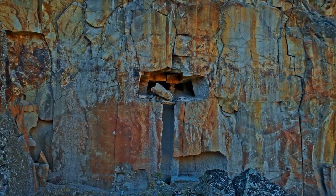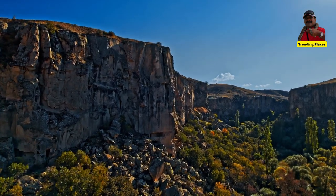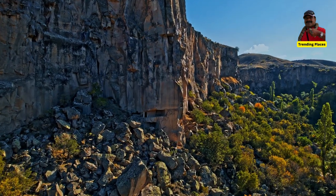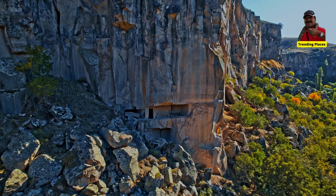The Gulludir tunnels are also home to a number of ancient artifacts and historical sites. There are several ancient tombs and burial grounds located within the tunnels, as well as a number of inscriptions and carvings that date back to the Roman era.